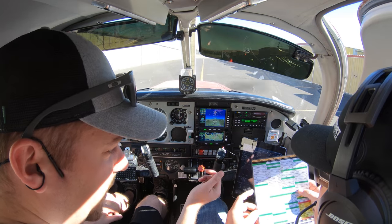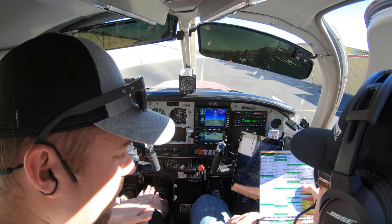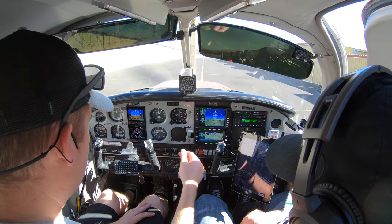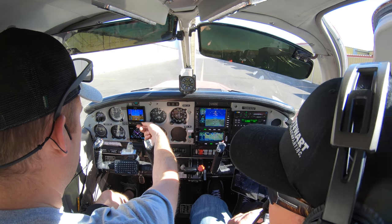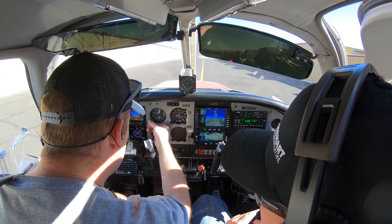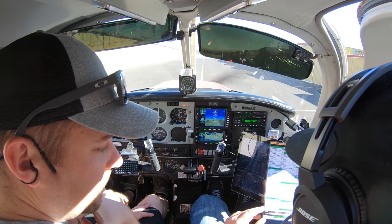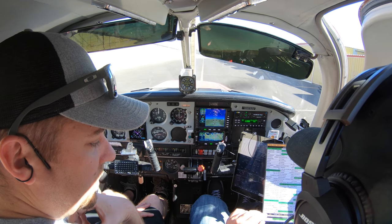All right, so we have ATIS. And what's next? Altimeter, nav route. All right, so altimeter 2996. Program that in — 2996. Go up here, 2992, 46. Okay, our navigation route is programmed. Autopilot is checked. Taxi call.